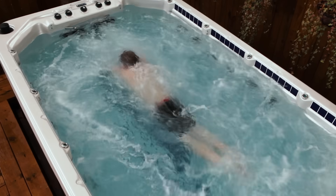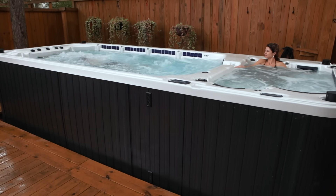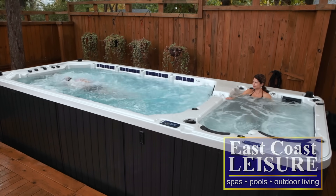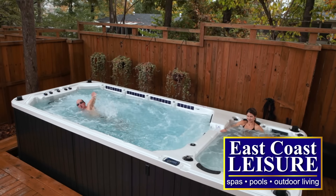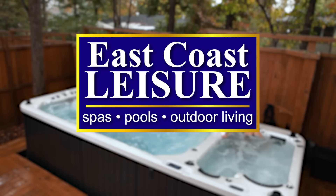Whether it's swimming against powerful water jets, rowing, soaking, or just relaxing, East Coast Leisure has a Mira Platinum Swim Spa that'll fit your age, your fitness level, and your budget.